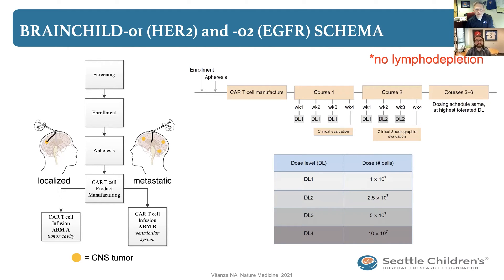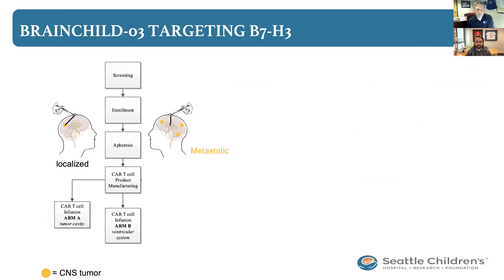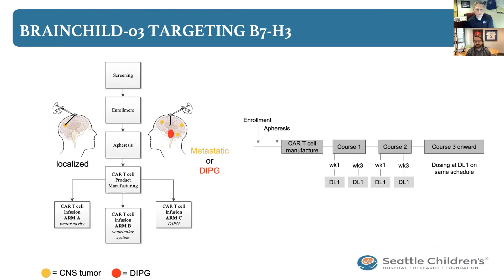Our first two trials didn't include DIPG as we were getting used to how CAR-T cells operate, but we developed a third trial — Brain Child 3 — which targets a molecule called B7H3. We're very excited about it because it's not found on normal brain tissue but is present on a large variety of pediatric brain tumors, including DIPG. For that trial, we opened a specific arm for children with DIPG, and the only difference in treatment is that instead of every week, children receive treatment every other week on that arm.